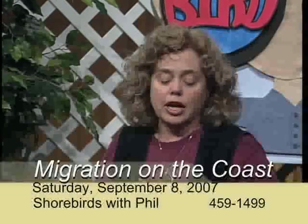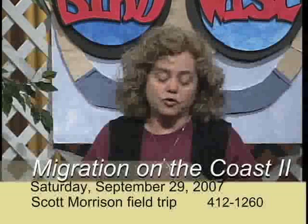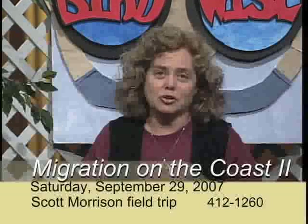Phil hopes to see lots of migrating shorebirds, other fall visitors, and resident birds. Call Phil at 459-1499 to register. On Saturday, September 29th, join an all-day trip to the coast with trip leader Scott Morrison. This is pretty much the same route as Phil's trip, but see what a difference three weeks can make. At this later date, there should be late migrants, godwits in the harbor, and the first wintering birds in the area. Call Scott at 412-1260 to sign up.